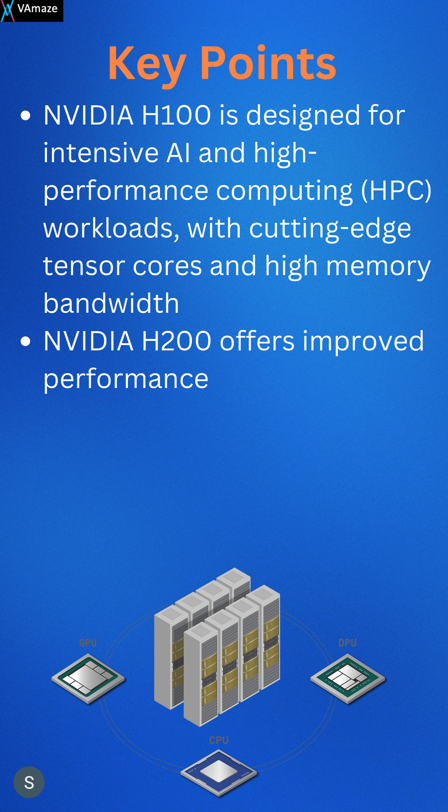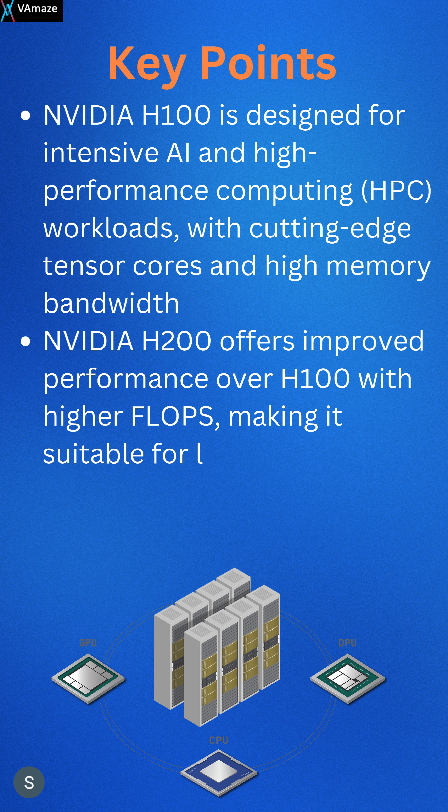The NVIDIA H200 offers improved performance over the H100, with higher FLOPs, making it suitable for large-scale language models and AI training.